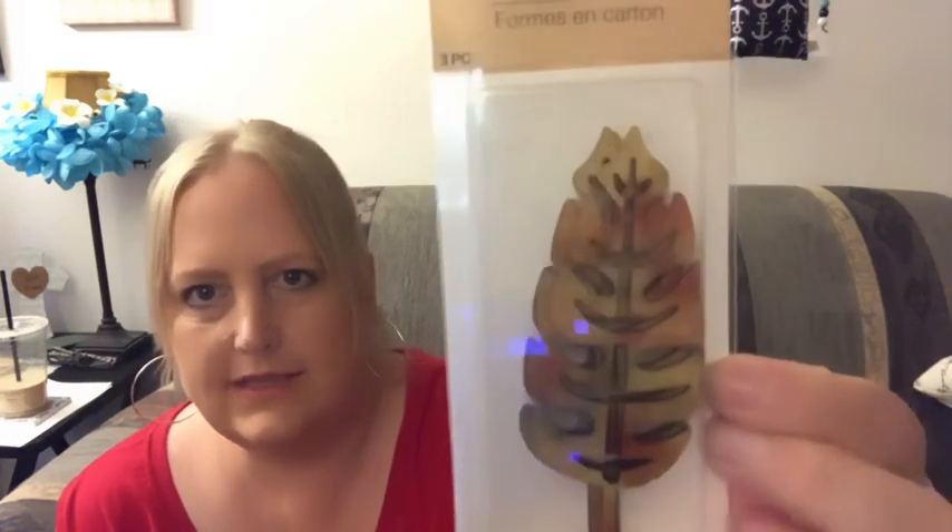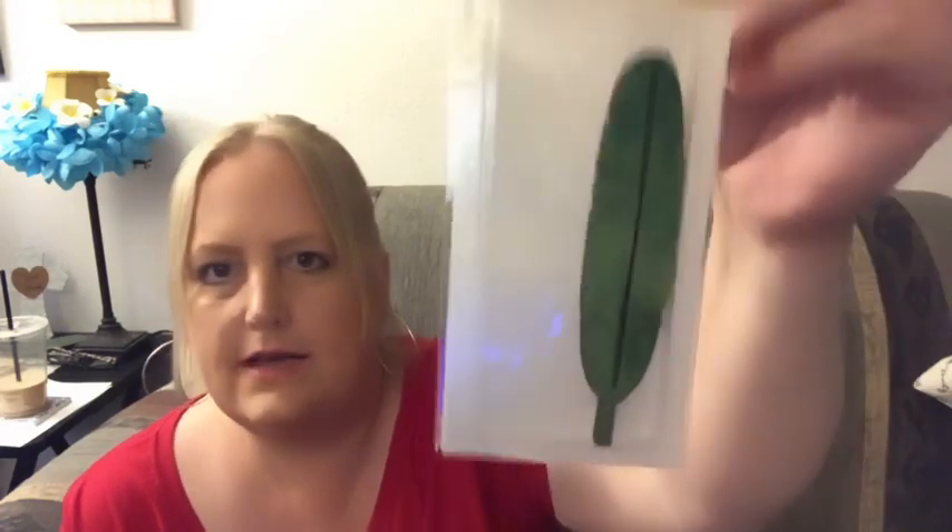Then I got two more packs — these ones are a little different. I got a three-piece of the leaves and a three-piece of the feathers.